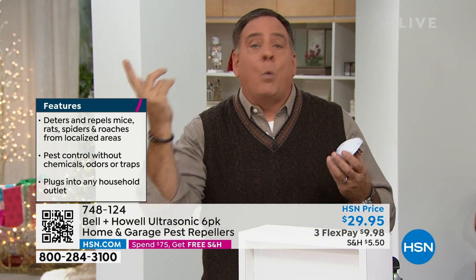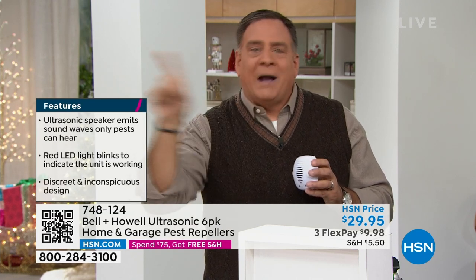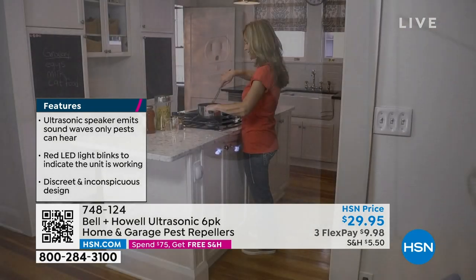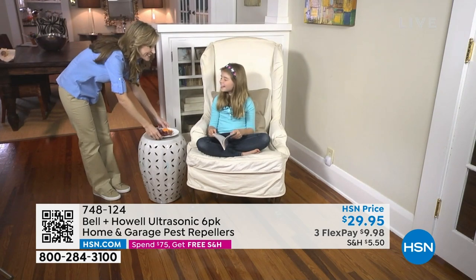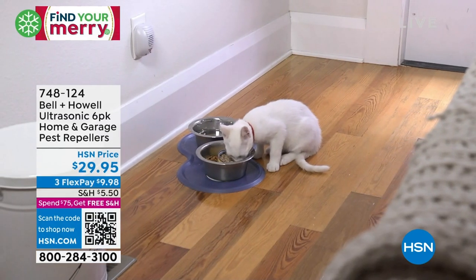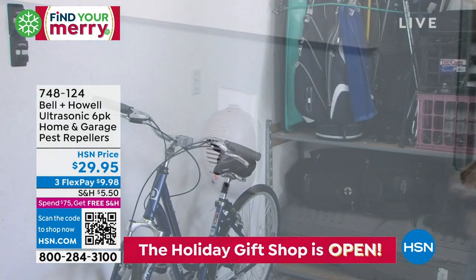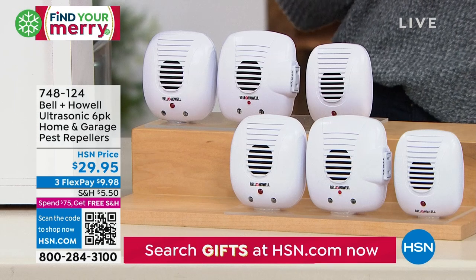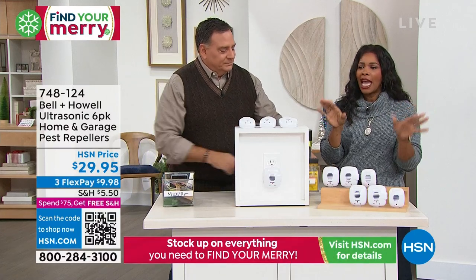No batteries — plug them in and they just start working 24 hours a day, seven days a week. Ultrasonic sound waves are just at a higher frequency than we can hear. The rats, mice, roaches, and spiders can hear them — it's annoying to them and makes them want to leave. A common mistake is getting just one and thinking it covers the whole house. Sound waves echo off solid surfaces and stay in the room with the closed door, so put one in every single room. You're getting six, which covers one floor of an average house — for a two-story home, get a second set.